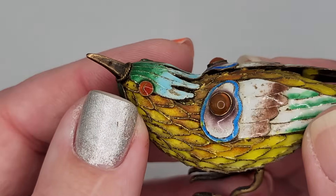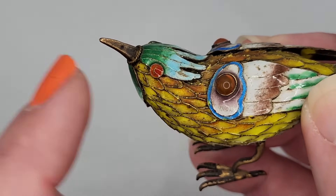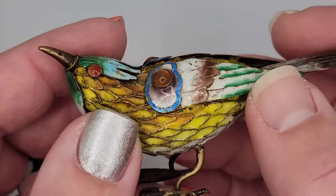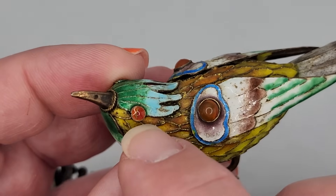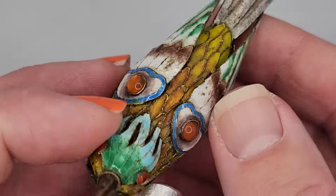Actually, I made a mistake — those eyes are not carnelian, they're actually enamel. I like to correct myself when I'm wrong, because if you don't, it's totally unattractive. So we have enameled eyes, not carnelian, and then we have carnelian inset in the bezels in the wings. Sorry about the mistake — we all make them.